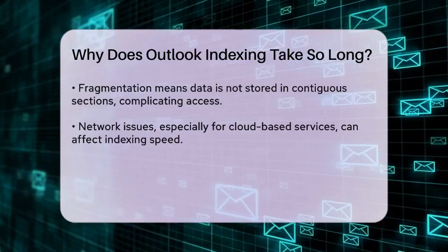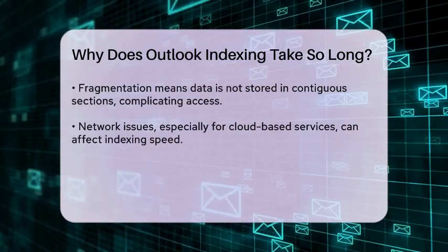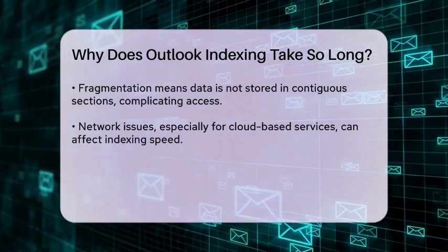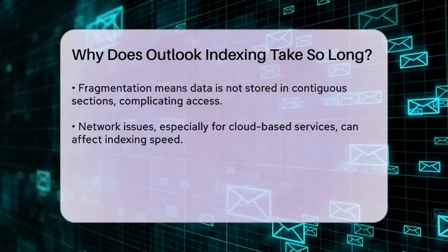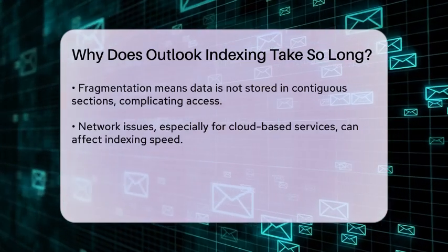Network issues can also play a role, especially for users who rely on cloud-based services or have their Outlook data stored on a server. Slow internet speeds or connectivity problems can hinder the indexing process, causing it to take longer than expected.